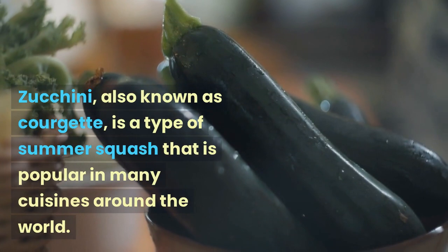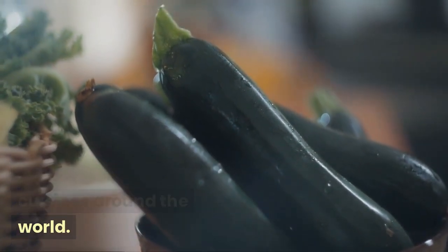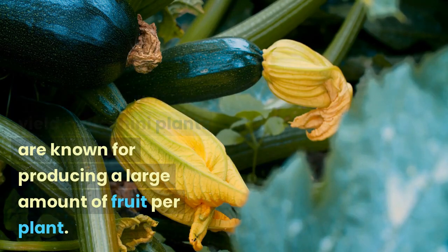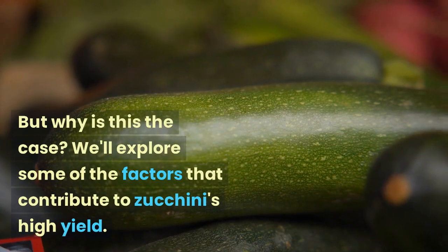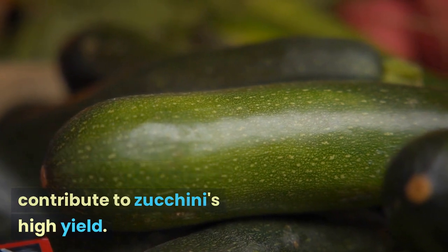Zucchini, also known as courgette, is a type of summer squash that is popular in many cuisines around the world. One of the reasons for its popularity is its high yield — zucchini plants are known for producing a large amount of fruit per plant. We'll explore some of the factors that contribute to zucchini's high yield.